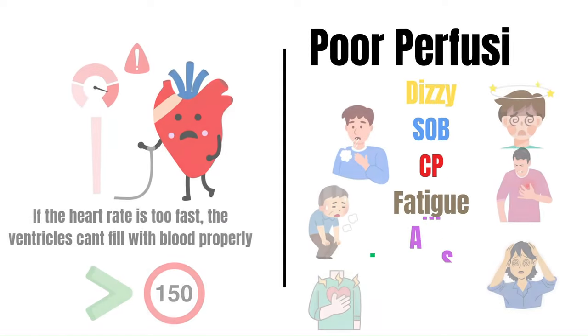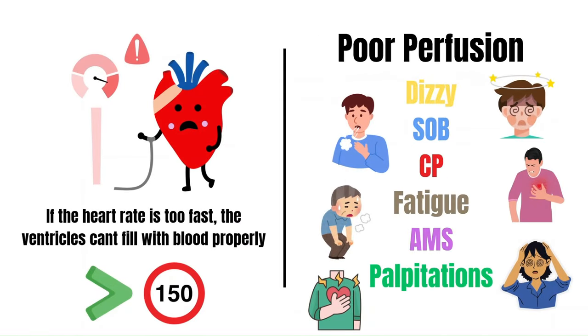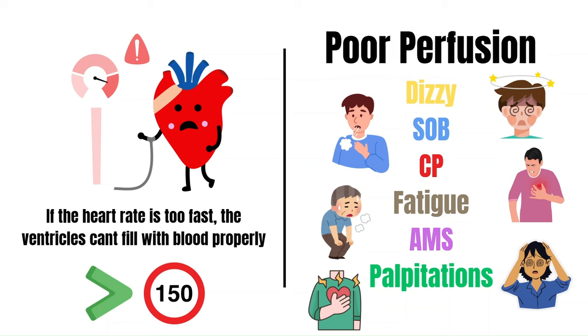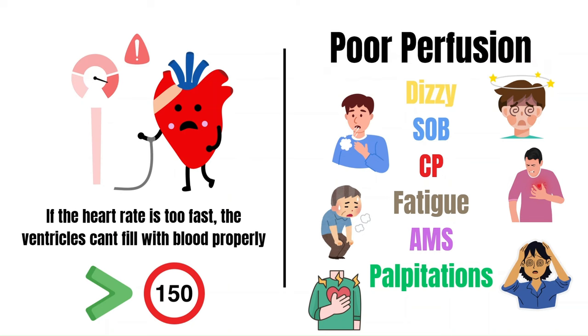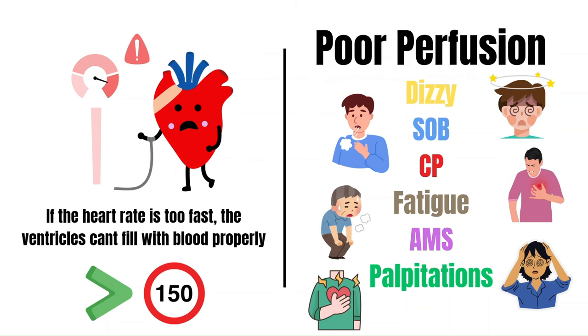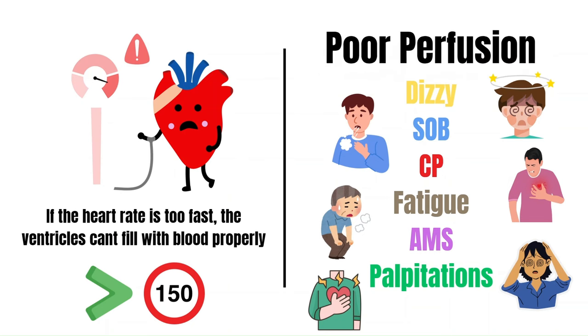SVT is a rapid heart rate originating from above the ventricles. The issue is that if the heart rate beats too fast — generally when going over the 150s — the ventricles won't have enough time to fill with blood, and as a result, decreased cardiac output will happen.